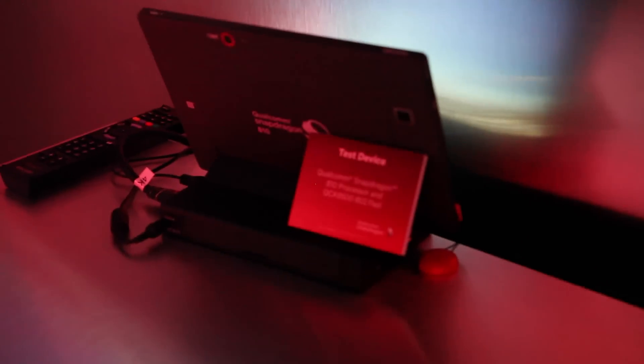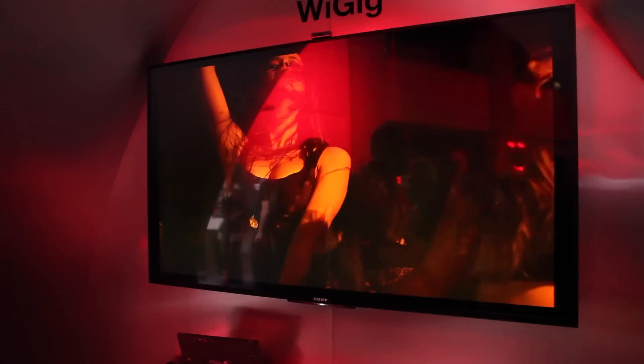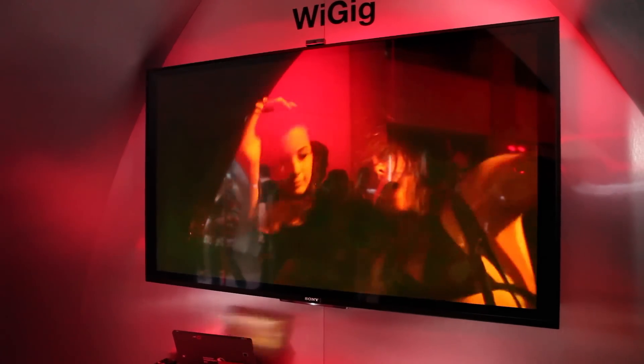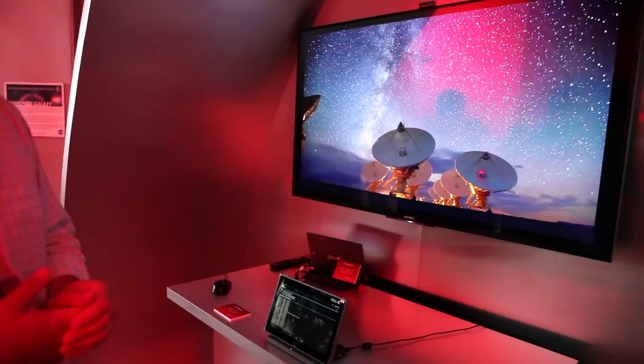It's connected through HDMI to this nice 4K monitor, and the other tablet is where the content is. We are streaming from this tablet to the other one and projecting into the TV.